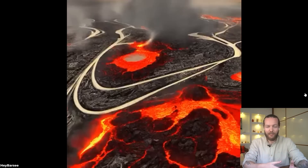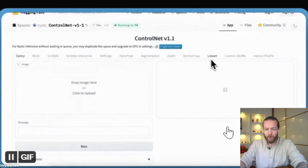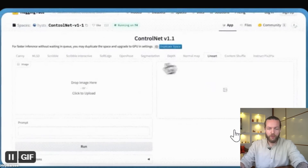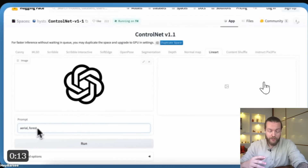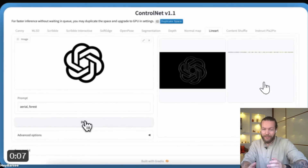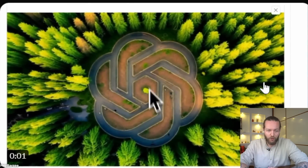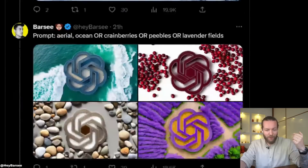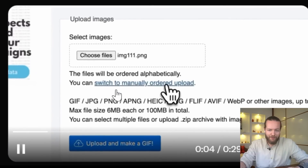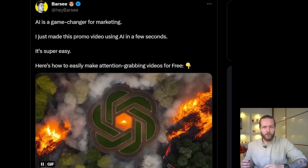This AI workflow is a game changer for any marketer or designer and you can do it in a couple of seconds. Take a look at this Nike logo that literally creates a new perspective on the sign itself. Step one: click on line art and drop an image in there. Step two: prompt it — for example, 'aerial forest' — and click run. Within a couple of seconds you get a beautiful output, like an Open AI logo. Then just go to easygifmaker.com and put every single one back to back — such a good use case of AI.